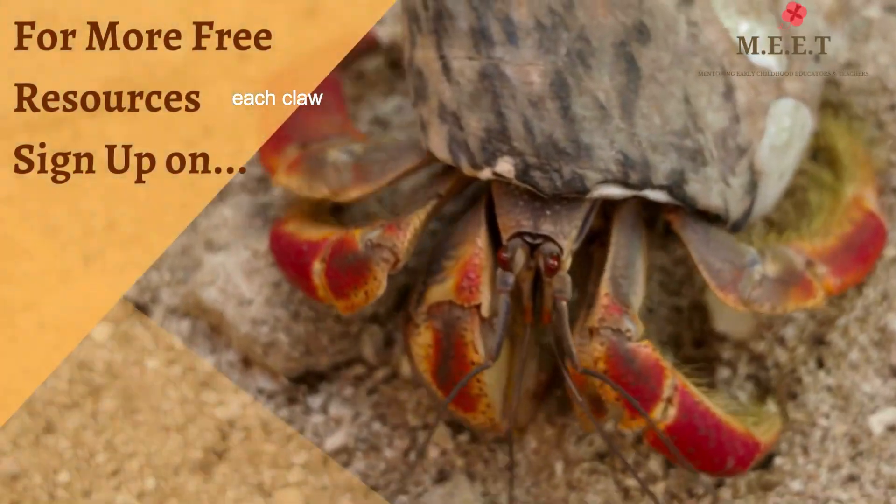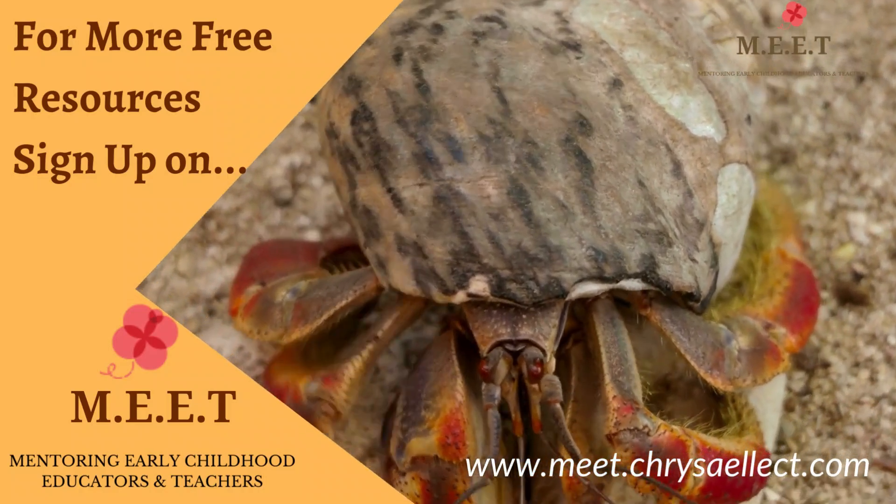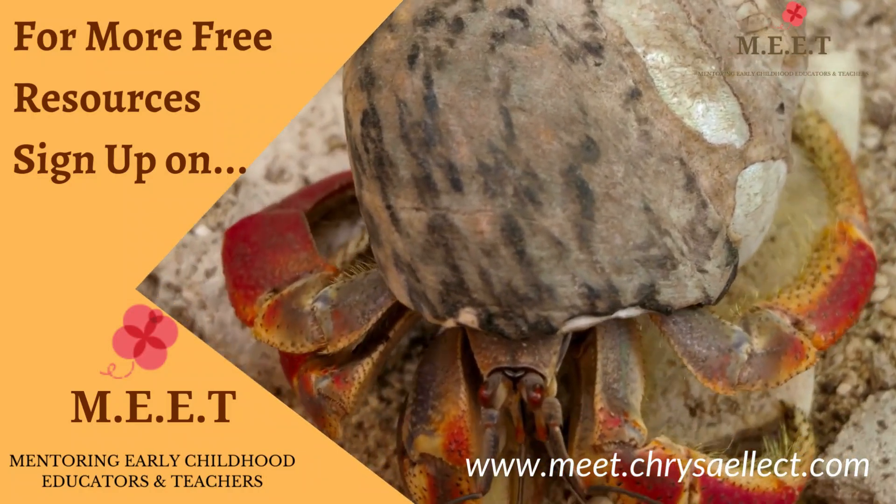Hope you enjoyed watching this video as much as I did. There are many more aquatic animals to learn about in this series, so keep watching!